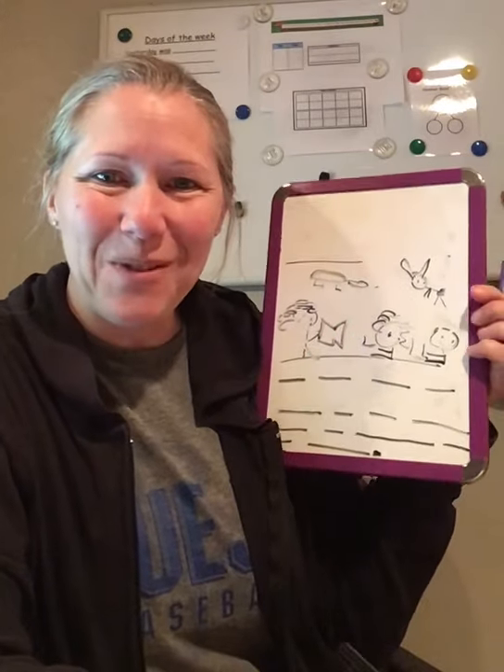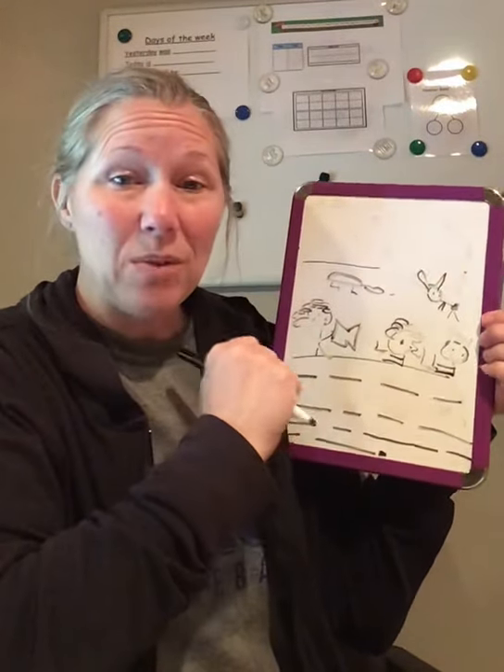Period means stop and it's a form of punctuation. Now we're going to write our words.